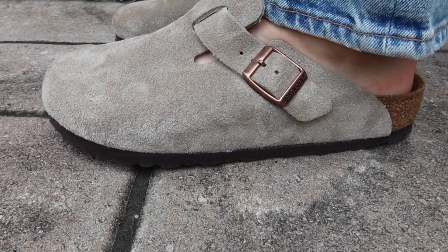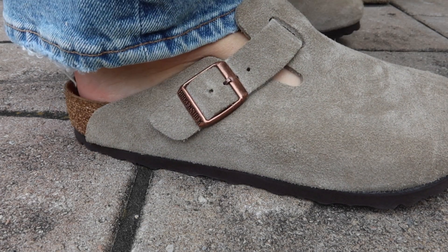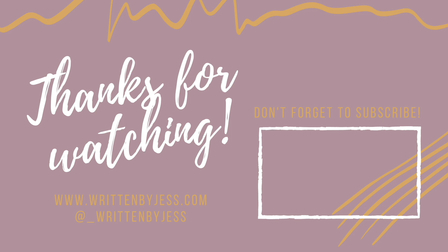That's it for today's video — I really like this Boston clog, it's pretty cool and I'm excited to figure out what I can wear with it. Enjoy the on-foot footage in the next clip, and let me know if you've jumped on the Birkenstock Boston clog wave, because I certainly have. If you have any questions leave them in the comment box below and I'll do my best to answer. Please consider subscribing to see more content like this — there's always more to see at writtenbyjess.com. Thank you for all your support and we'll catch you in the next one.